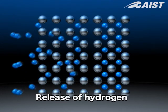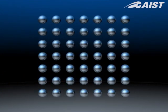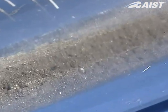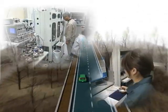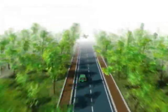This allows hydrogen to be stored at only one one-thousandth of the original volume. Through research and development on fuel cells and related technologies, ICE is contributing to the realization of cleaner energy.